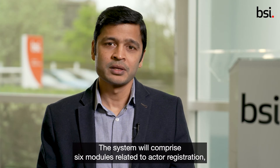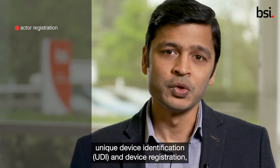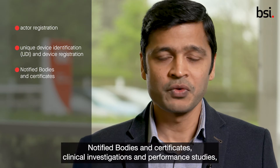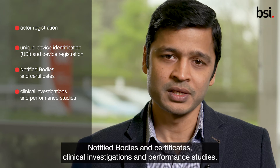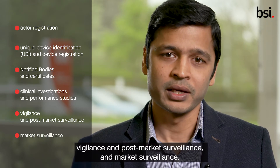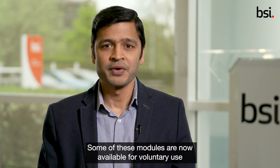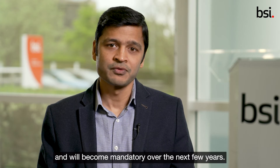The system will comprise six modules related to actor registration, unique device identification and device registration, notified bodies and certificates, clinical investigations and performance studies, vigilance and post-market surveillance, and market surveillance. Some of these modules are now available for voluntary use and will become mandatory over the next few years.